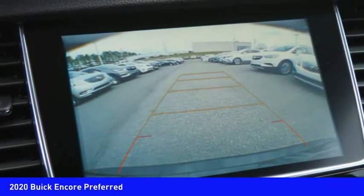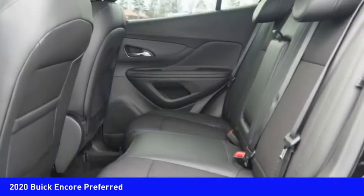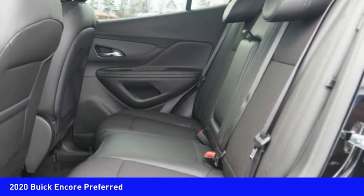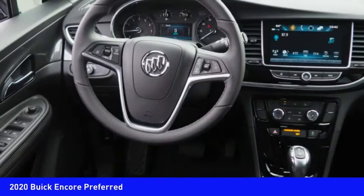Rear view camera, airbags, front knee airbags, audio, internet radio, Pandora. A vehicle like this doesn't come along every day — come in and get it before someone else does.